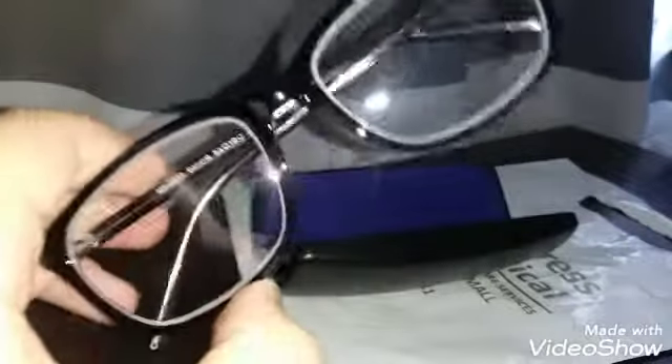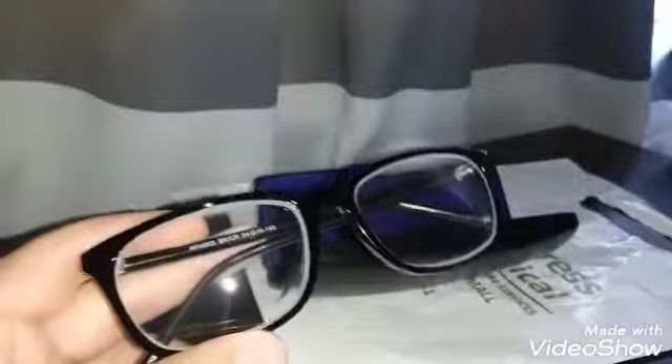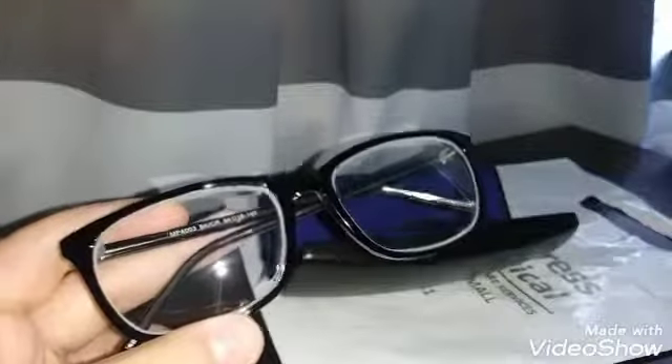These are amazing! Comment down below if you guys like these glasses, because I like them. I have other pairs that are nice, but these look more upgraded. Wow, let me give you guys a little more tour of them.